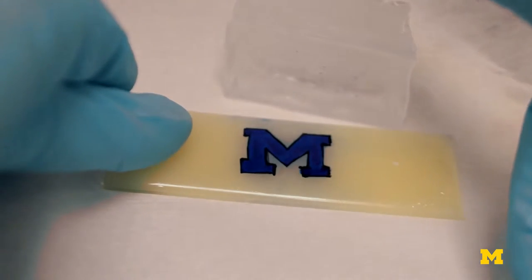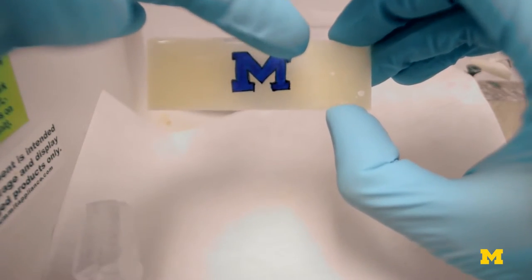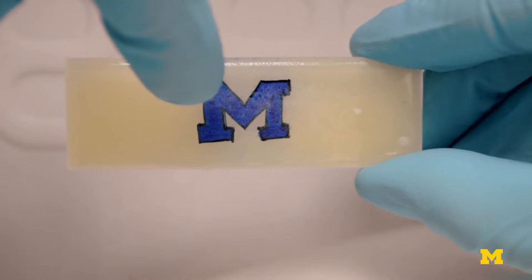We've been able to develop coatings with ice adhesion strengths as low as 0.1 kilopascals. And to our knowledge, this is some of the lowest ice adhesion strengths that have ever been reported. The rubbery coatings were great at shedding ice. Eventually, they figured out that it's because of interfacial cavitation.